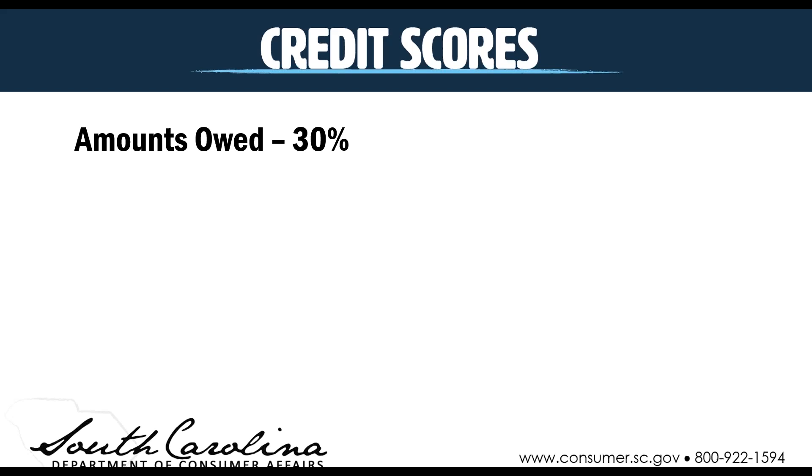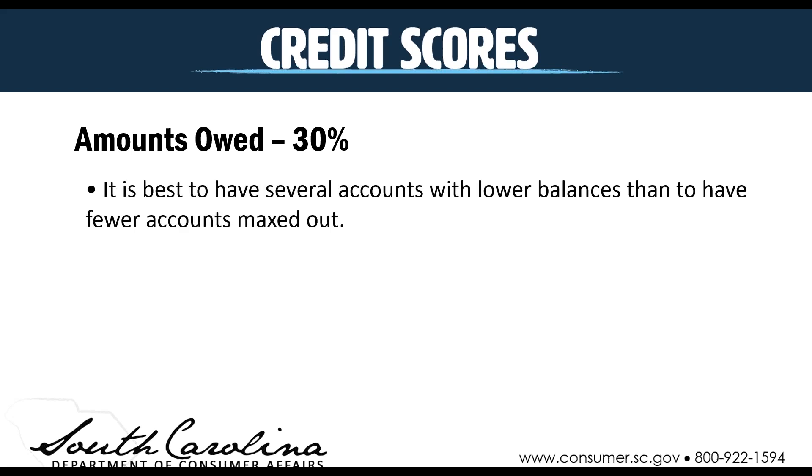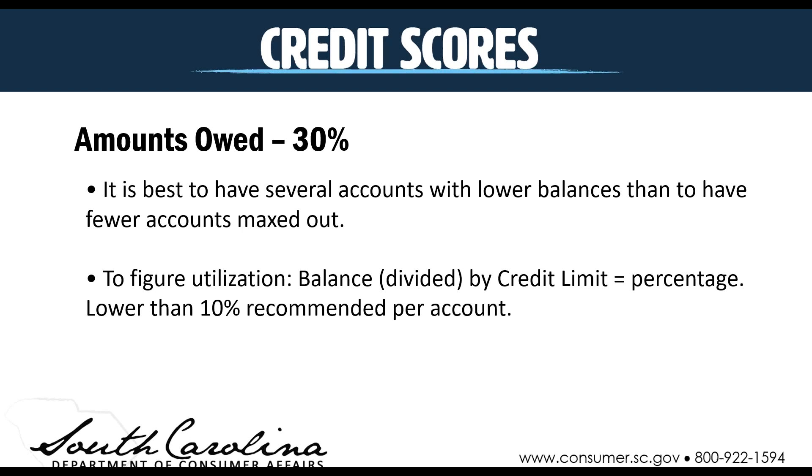The amount owed is about 30% of your credit score. It's best to have several accounts with lower balances than to have fewer accounts that are maxed out. The key metric used is your utilization rate — your balance divided by the credit limit equals the percentage of your credit utilization. They recommend having lower than 10% utilization per account, and the lower the credit utilization, the better. Try to keep your balances low compared to your total credit limit, and paying off the balance each month is the best way to help you get the best scores.